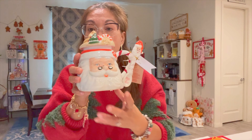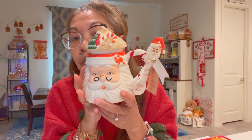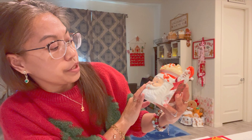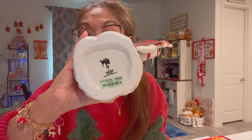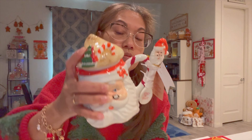And another cute mug — a Santa mug with a topper. It also has a spoon and says 'Merry and Bright.' This was $3.99 from Burlington as well. Their mugs are really affordable.